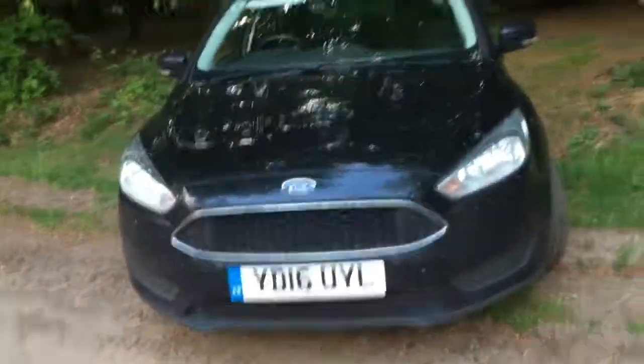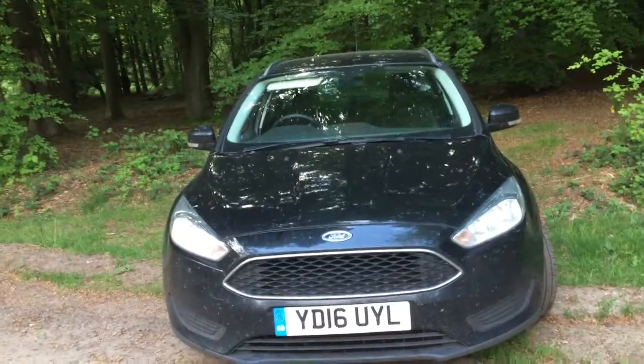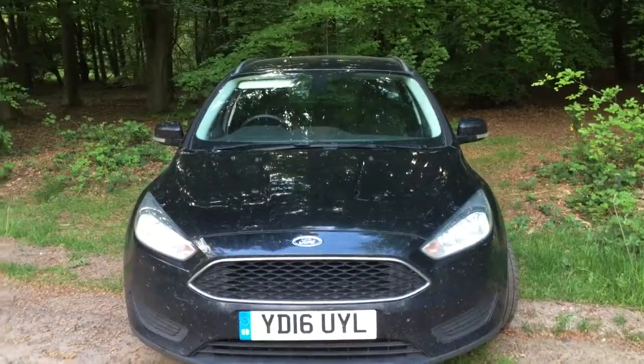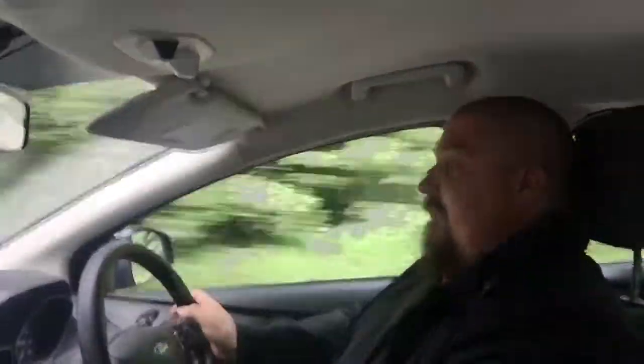So on the whole it's not a bad car. What's it like to drive? Actually it's pretty good. Now I know those of you that may know me and my history of comfy vehicles may want to sit down for this, but I really like it.